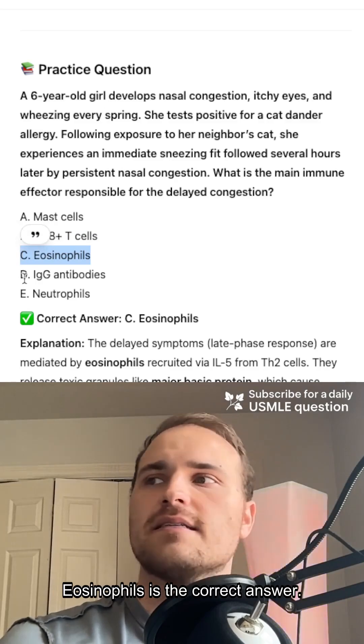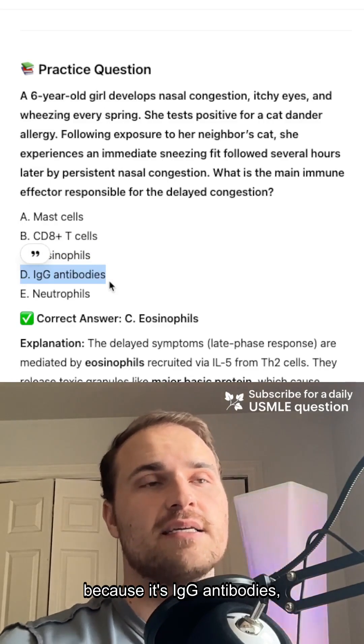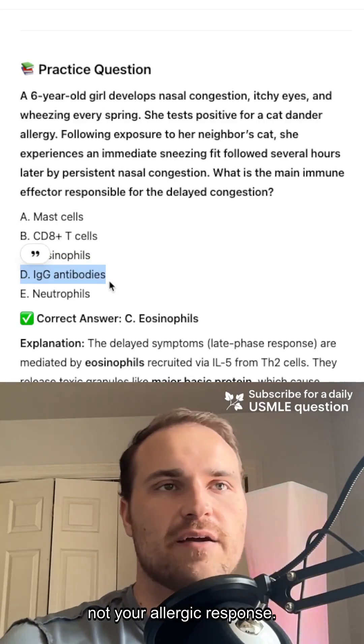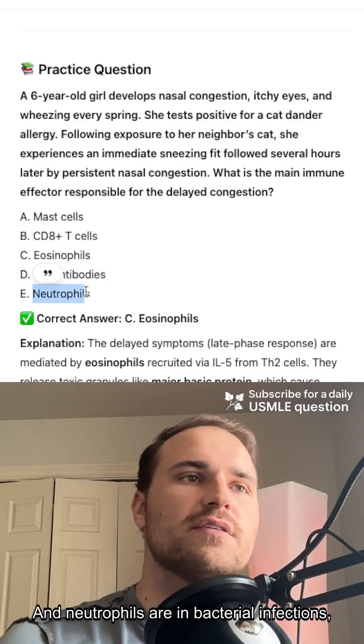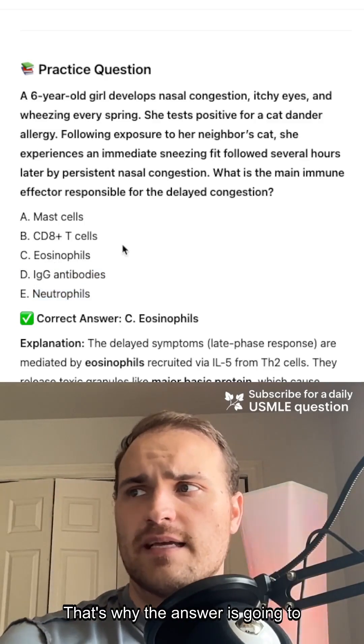Eosinophils is the correct answer. IgG antibodies — this is going to be type 2 because it's IgG antibodies involving cytotoxicity, not your allergic response. And neutrophils are in bacterial infections or type 3 immune complex reactions. That's why the answer is going to be eosinophils.